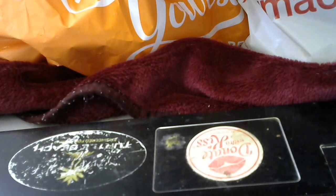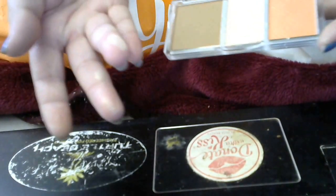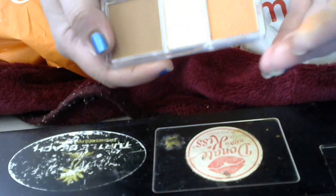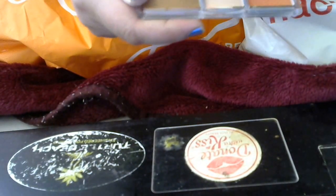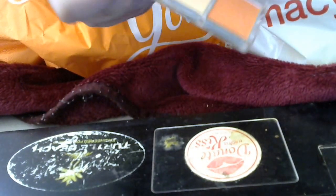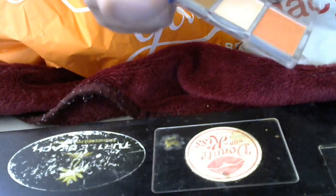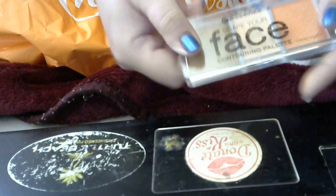I wanted to try the Essence contouring palette — Shape Your Face. It has a peach blush, and the highlighter looks like just a powder I'd use under my eyes. It's very, very pretty. And the contour — ooh, it's a little chalky. I'll have to work with this. I wanted to try that by Essence.